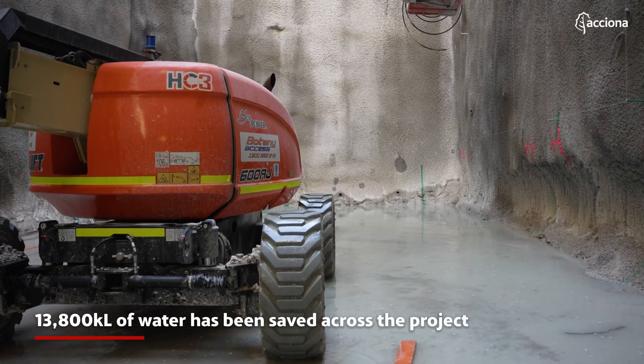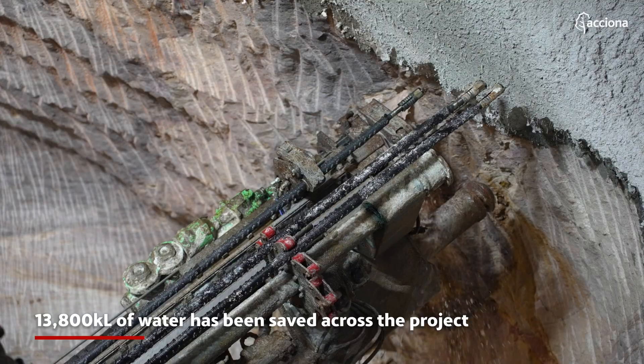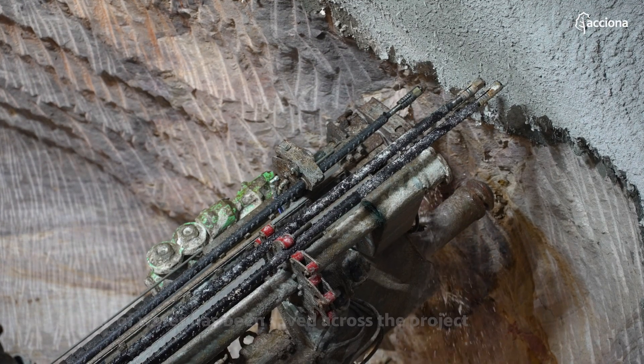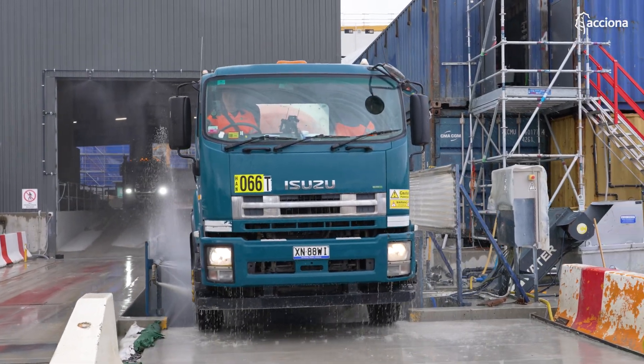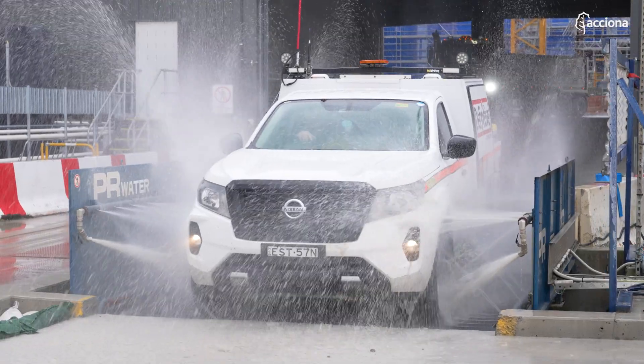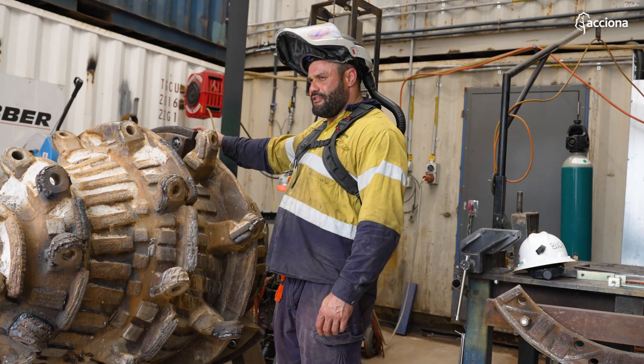Most of the water that we treat in the water treatment plant comes from the tunnel. The water is sent back into the tunnel and reused mostly in dust suppression activities. The second activity where we reuse a lot of water on the surface is the wheel washers, and finally we can reuse the water in the workshop.